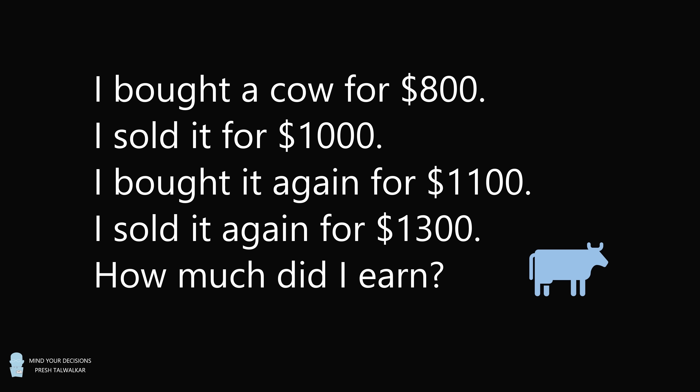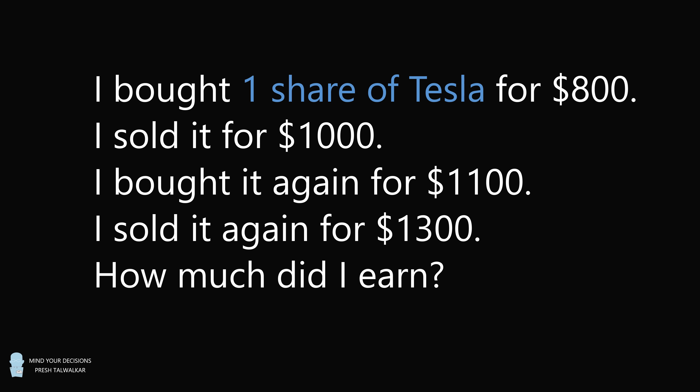There's a lot of discussion about what the correct answer should be. When I searched for this question on Google, the top page actually gave me the wrong answer, so I thought it was extremely important to present this topic in a video to explain the correct answer. Furthermore, I wanted to highlight how this type of problem is actually useful in real life. Instead of using a cow, let's imagine this is in the context of one share of Tesla stock.